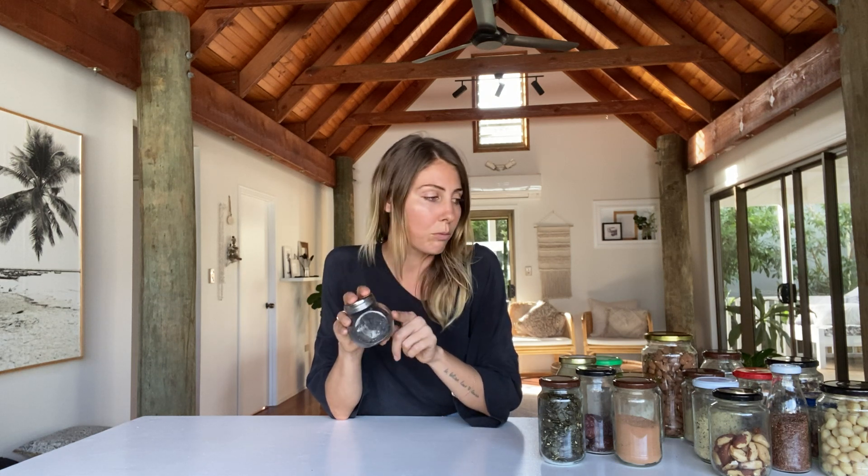We'll start with black sesame seeds. These are really nice to work with when you want to jazz up your meal a little bit. I use them for Asian foods, just to sprinkle on top as a garnish, which is really nice. I also suggest putting everything in glass jars — you can buy glass jars or just reuse jars from products you've had before.